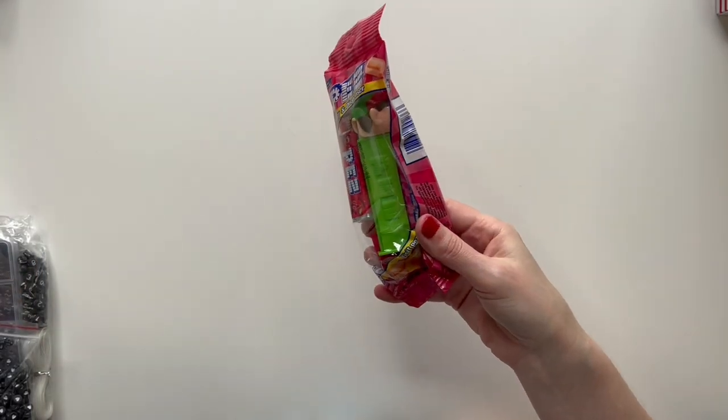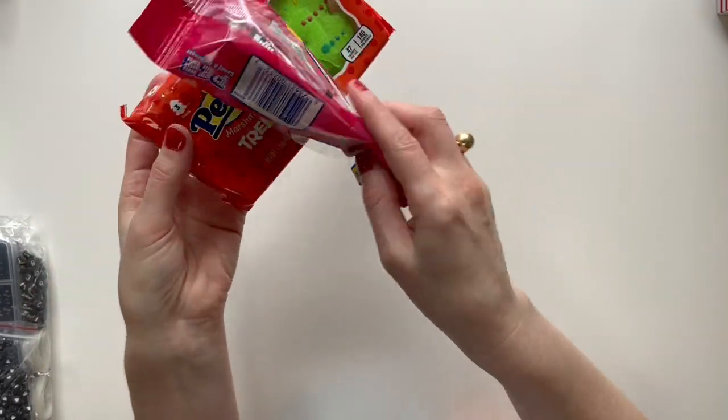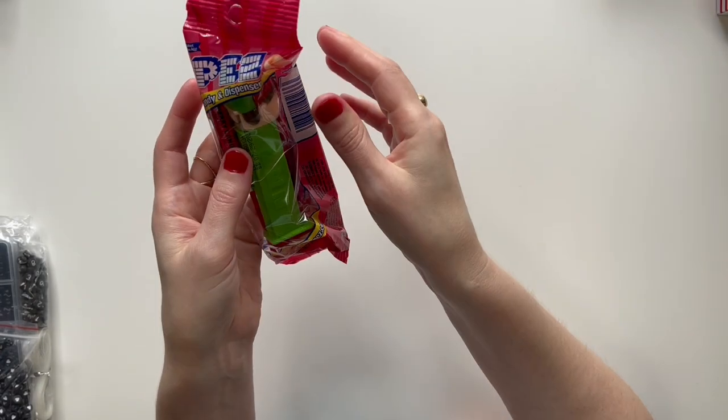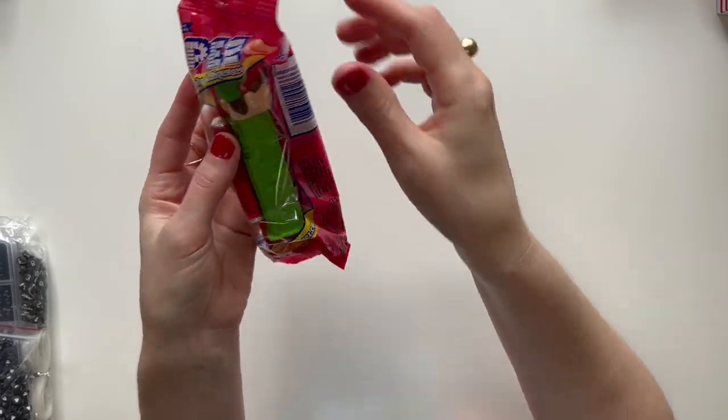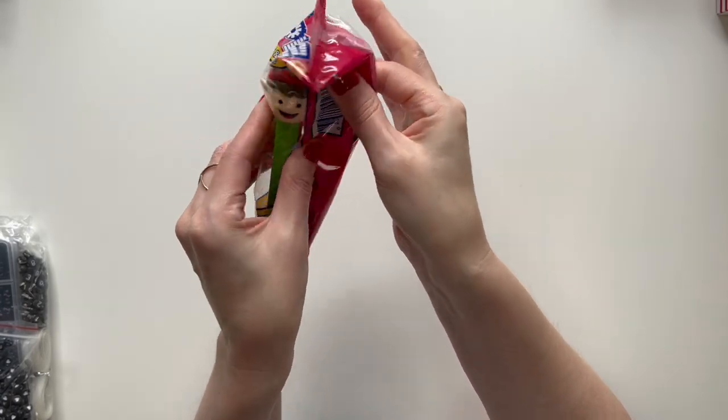I believe I got these two at Five Below or Target. I got her some Peeps, and then a Little Elf Pez dispenser. Pretty much every holiday I get her a Pez dispenser or Pez refills. This is a Simple Little Elf Pez dispenser.